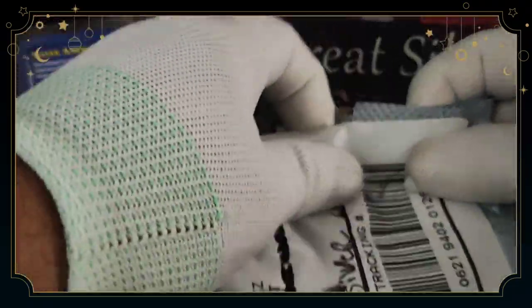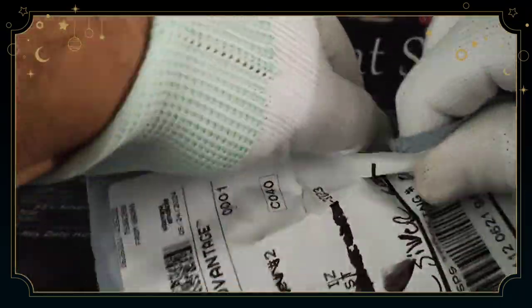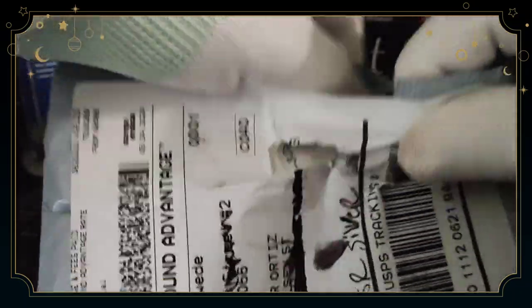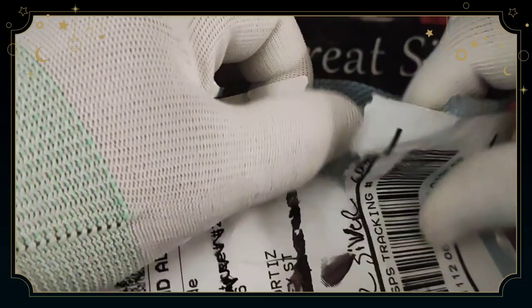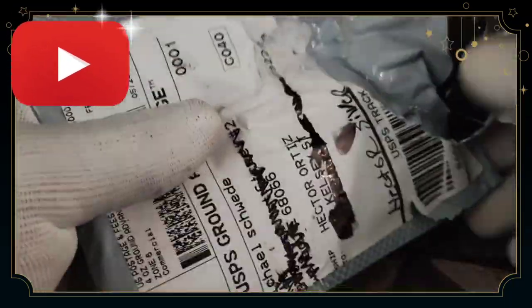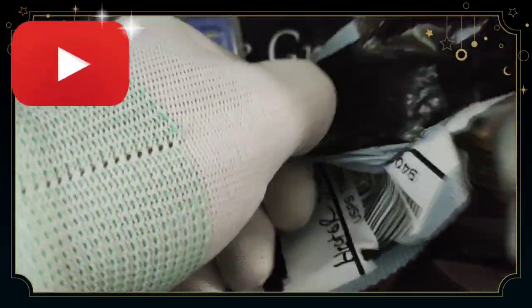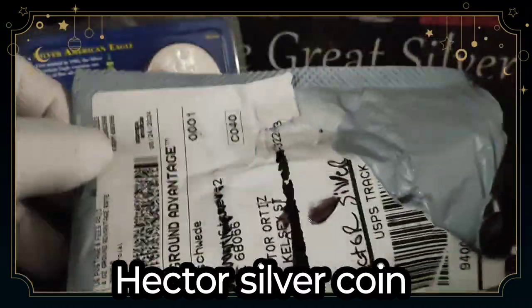Silver price today — what is it, $31, $32 dollars an ounce? Hey, that's not bad. I already predicted silver would be about $30 an ounce, and it's gonna continue going up. It might hit $40 an ounce — who knows — but that's what we're going through.